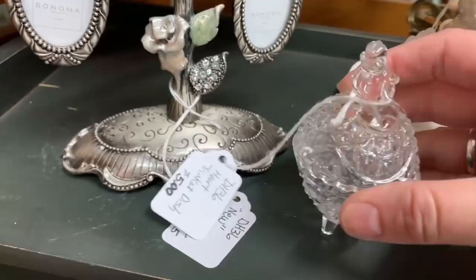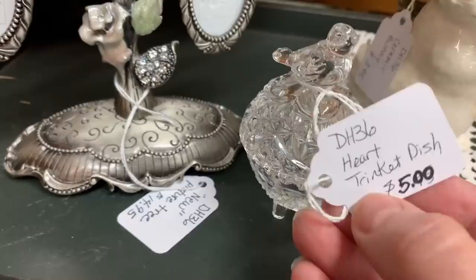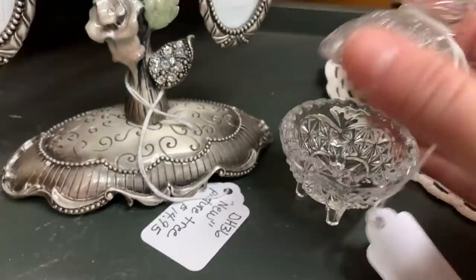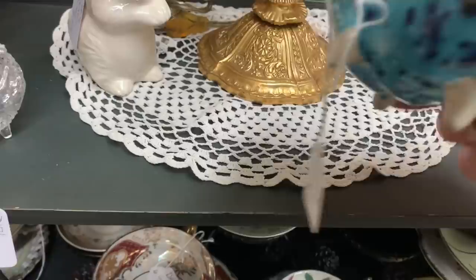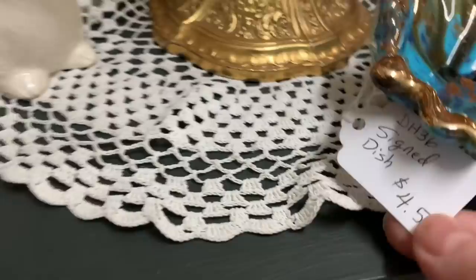This was another cute little thing — the bird on the trinket dish. You can never have enough. On my vanity, I love to put something for when you're taking off your rings at the end of the night. This was very sweet. If you're into thrifting and flipping — keeping it for yourself or making a profit — these are great size objects because you can ship them very easily.